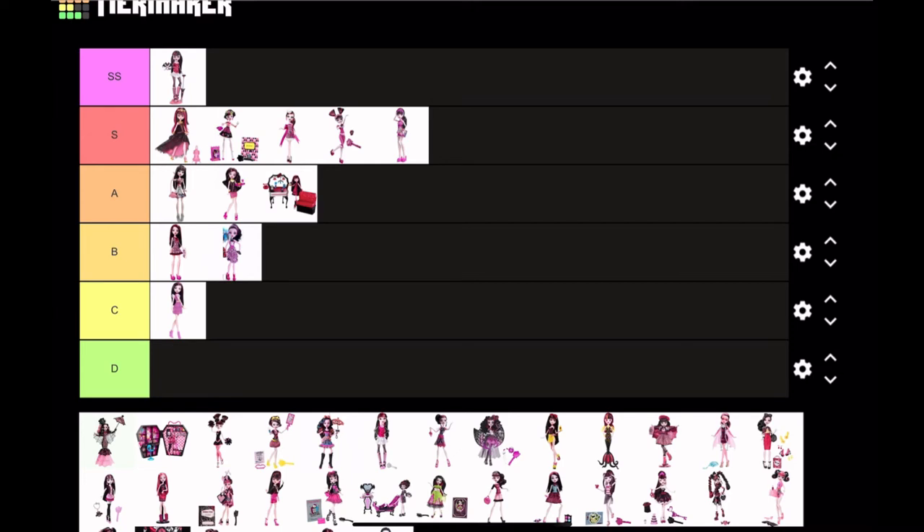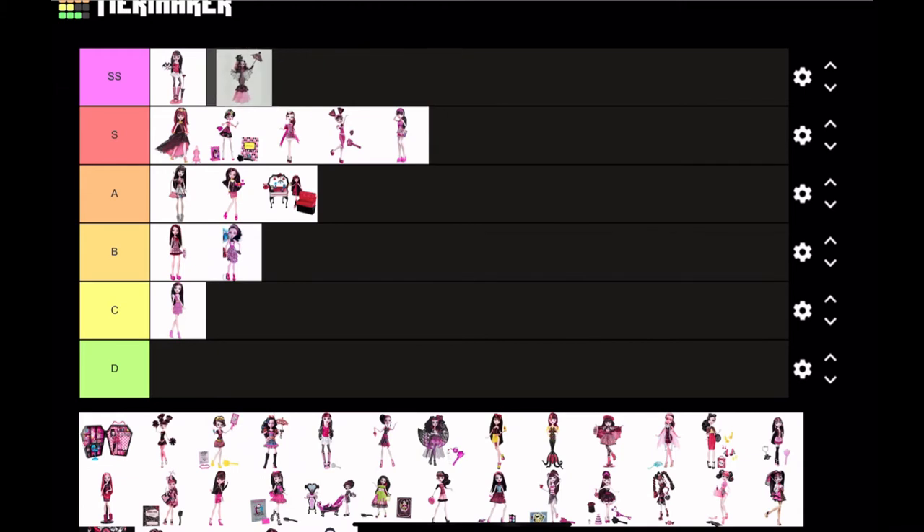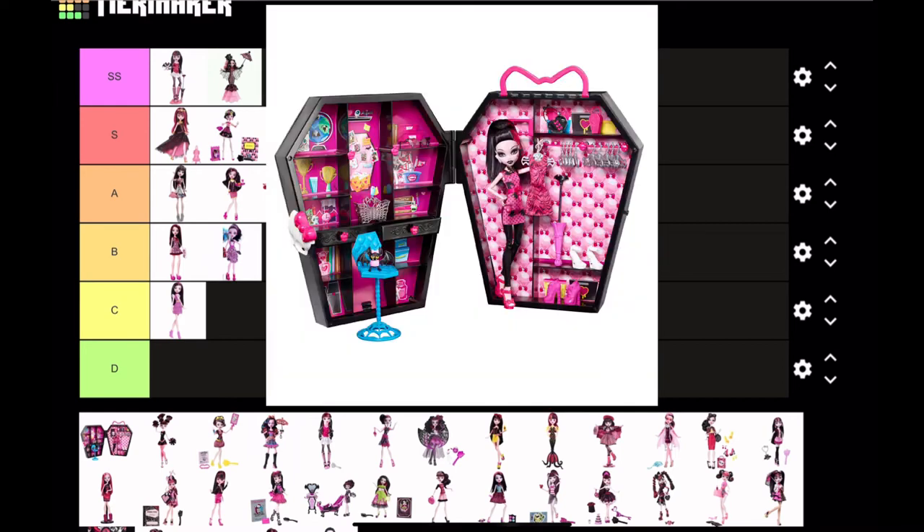Next we have Collector Draculaura — no questions asked, this is SS tier. She's a beautiful doll; she has rooted eyelashes, and overall she's gorgeous. I love the shape of her dress.